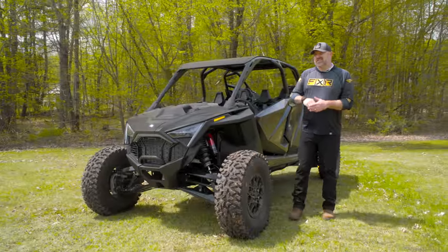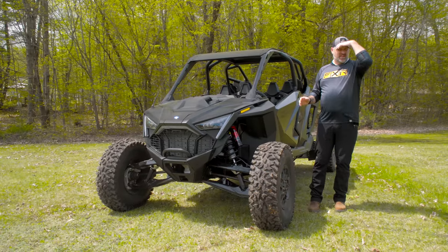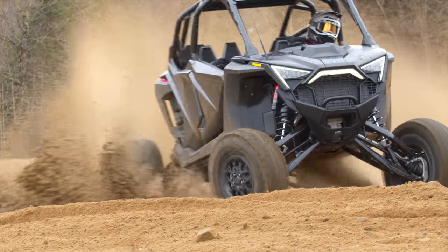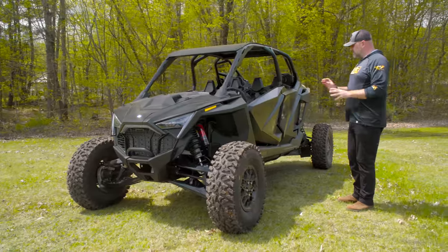What's up dirt track fans, Luke here bringing you another walk-around video. This time it's a vehicle I've actually tested and driven — I've already done the test ride on this thing, but we missed doing the walk-around, so I'm bringing it to you now. Basically what we've got here is the 2023 Polaris RZR Pro R4.